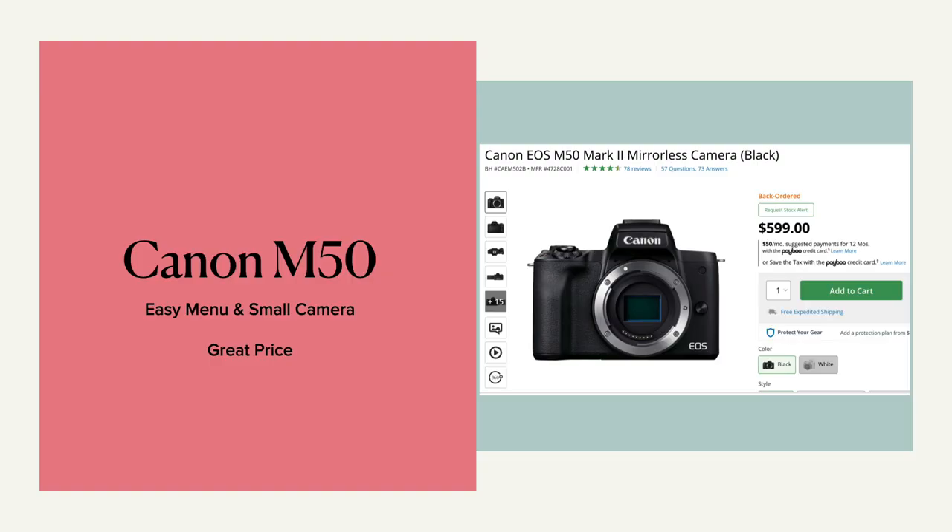There's the Canon M50. I love Canons — I think the menus are easy, and this particular camera is small and compact and it has a great price point.